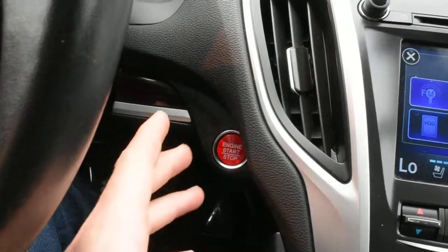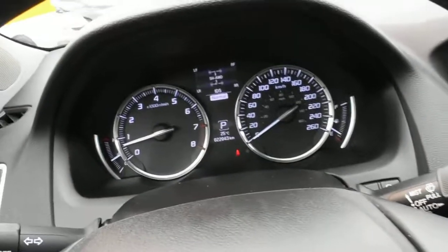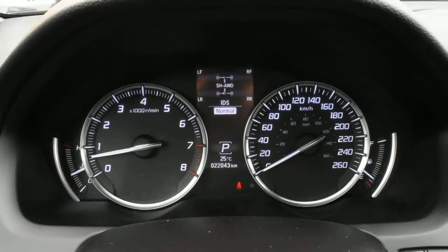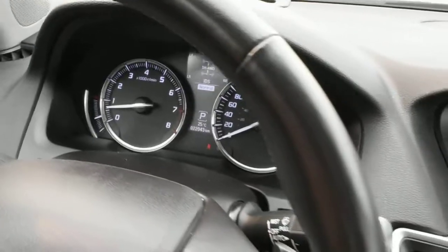With your keyless entry system you do get a nice push start ignition. The odometer currently sits at 22,043 kilometers, which is currently the lowest kilometers in the market for a 2016 Elite.